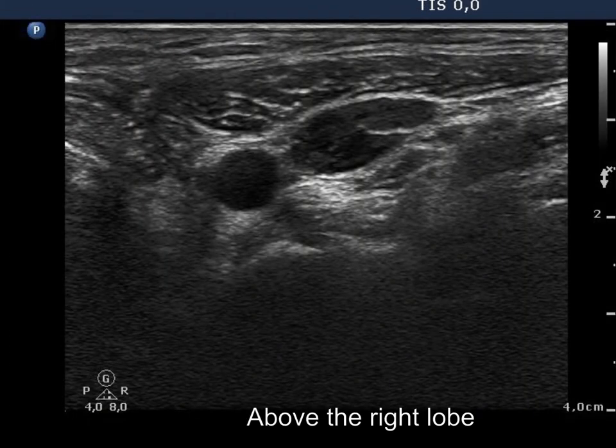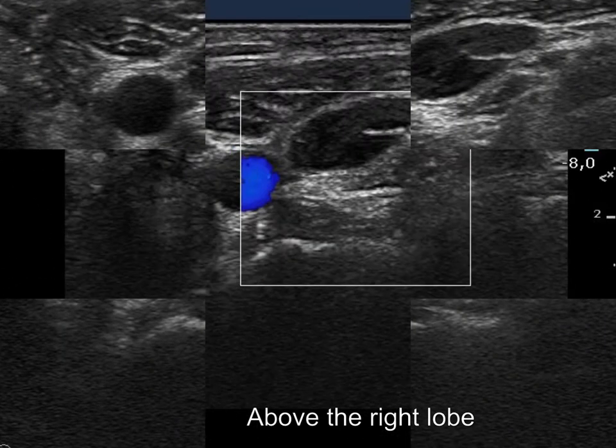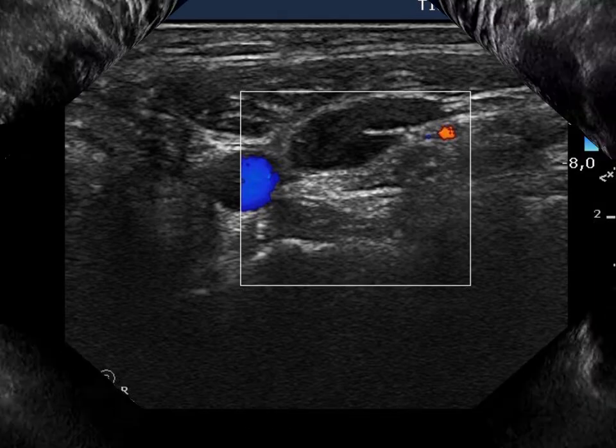There is a reactive type lymph node above the right thyroid bed. The node has a regular hilum and lacks vascularization.